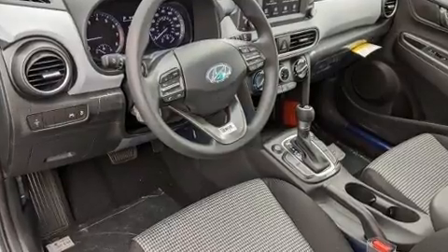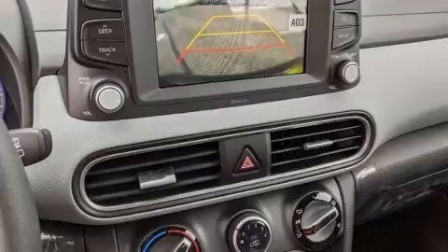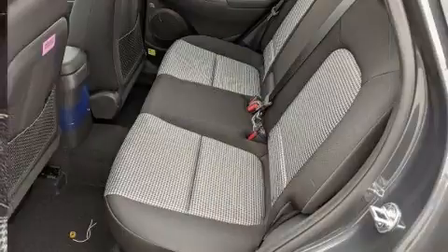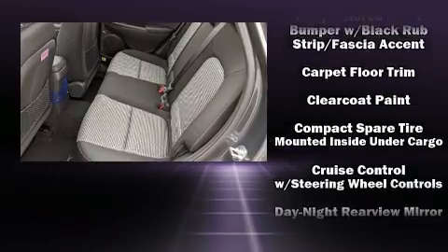A wealth of standard features means you no longer have to sacrifice, including remote keyless entry, one-touch window functionality, a tachometer, lane departure warning, and a split folding rear seat. Audio features include an AM/FM radio, steering wheel mounted audio controls, and six speakers.